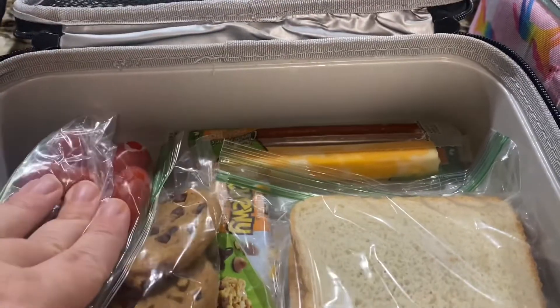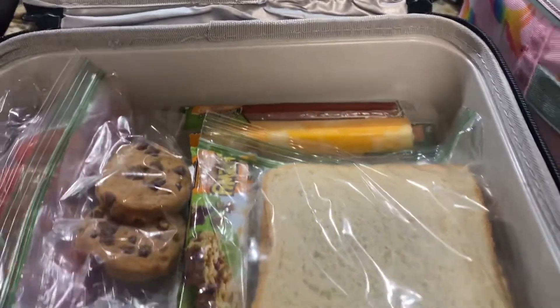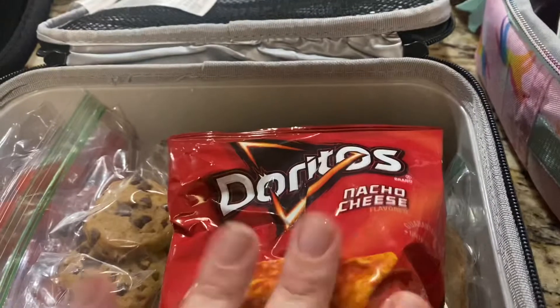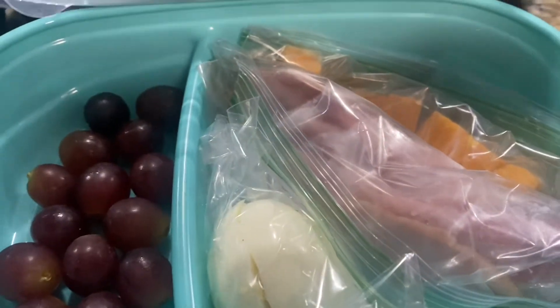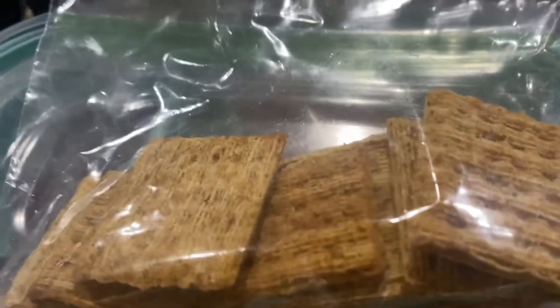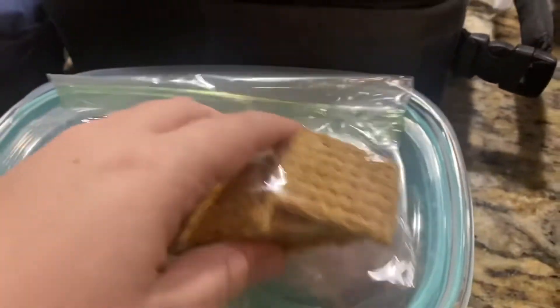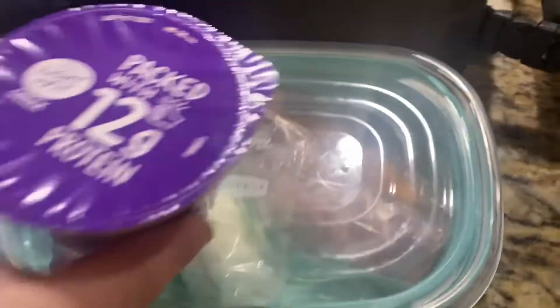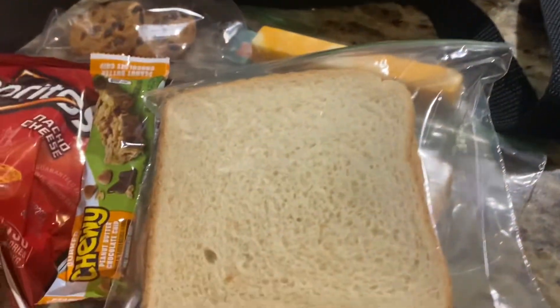He would have more grapes but he said they were really sour, so I'll get him different fruit next time. For me, I'm taking the exact same thing as yesterday — the grapes, the egg, the ham, the cheese — except instead of the mini rice cakes I have my favorite Triscuits. I was a little hungry after lunch, especially around 3 o'clock, so I've also packed a light-and-fit blueberry yogurt.